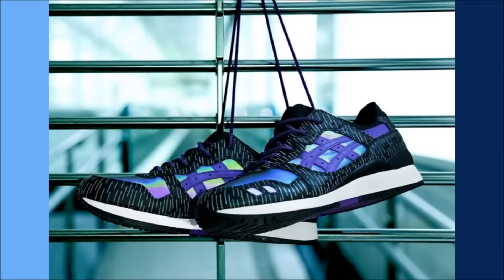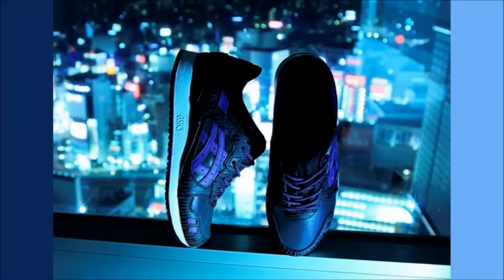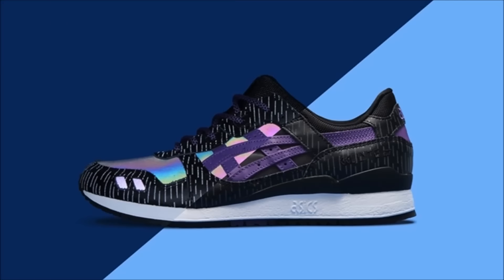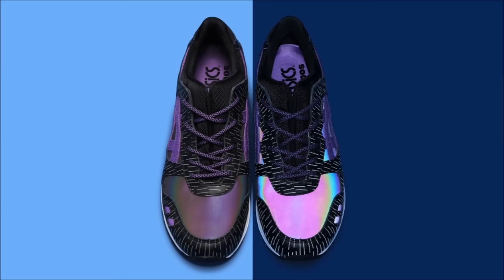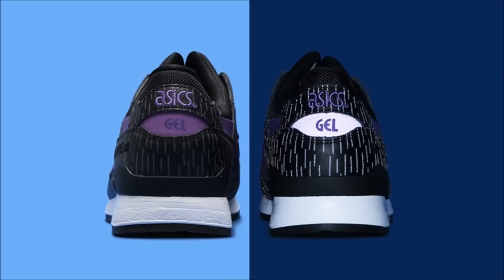Sticking with Asics, we have another dope collaboration from the folks over at Atmos — the Atmos Asics Gel Light 3 Midnight Tokyo. The shoe features a black leather upper with graphics on the leather that represent rain, and panels of an iridescent 3M material sit around the shoe. The pair is dope and they drop on October 29th on the Atmos website.